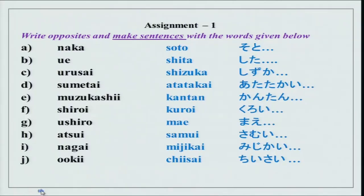Now before I actually start with the lesson, as always, we will first do our assignments. Go over the assignments and then learn something new today as well. The first assignment that I gave you was write opposites and make sentences with the words given below.